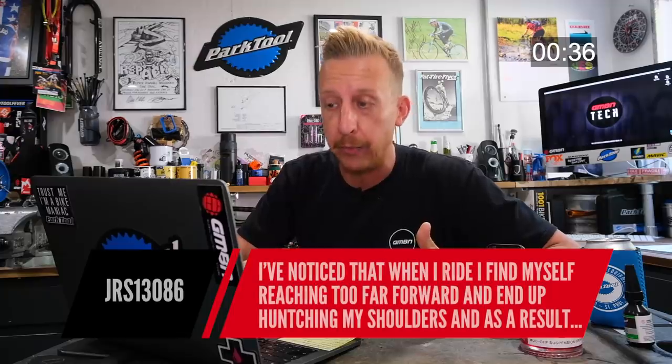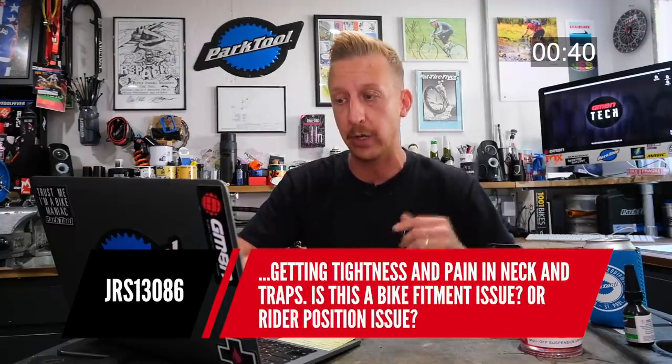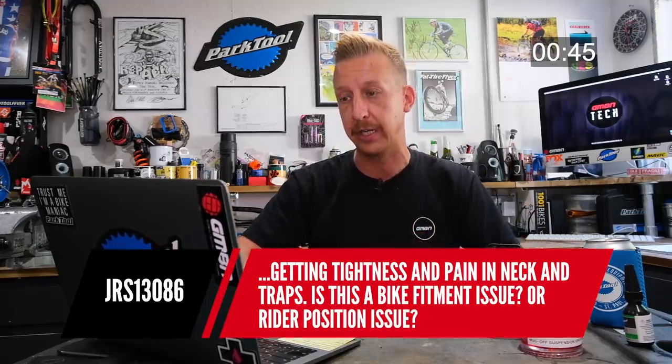Someone's noticed that when they ride, they find themselves reaching too far forward and end up hunching their shoulders, getting tightness and pain in the neck and traps. Is this a bike fitment issue or a rider position issue? Position is everything. You haven't said what size bike it is, so I can't tell you if it's too small or too big. If your bike is too long, you'll end up stretching too much. Experiment with your stem height, roll your bars back and forwards, and try your saddle position. Without knowing your bike size, I can't help further.